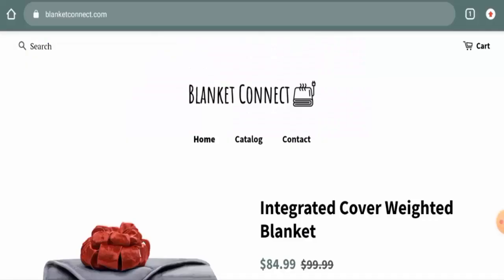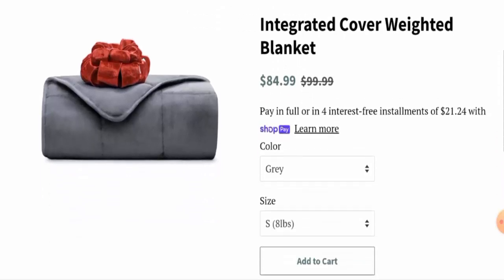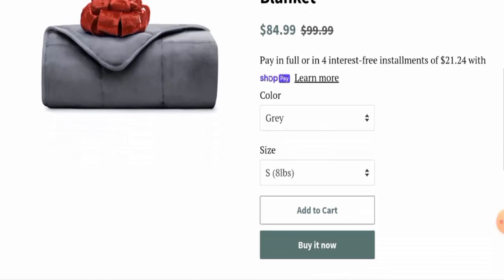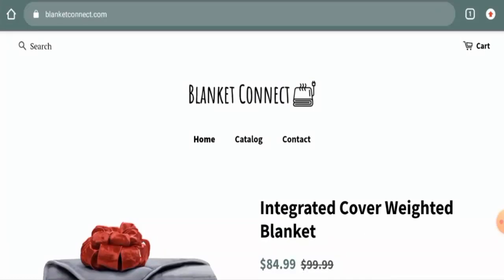Hey there everyone, hope you are all doing well. Are you interested in knowing about the BlanketConnect.com review? Here we are going to provide you with an unbiased review in this video. If you wish to buy any product from this site, or if you've already experienced any fraud, not received a product, or got a damaged product, then please watch this video till the end to find out how to get your money back.